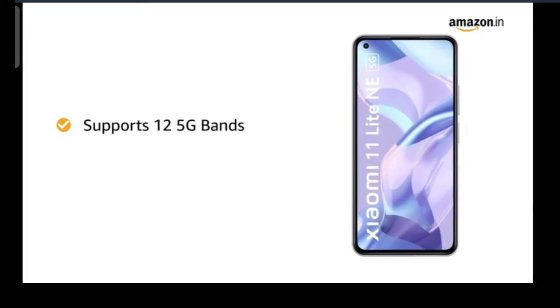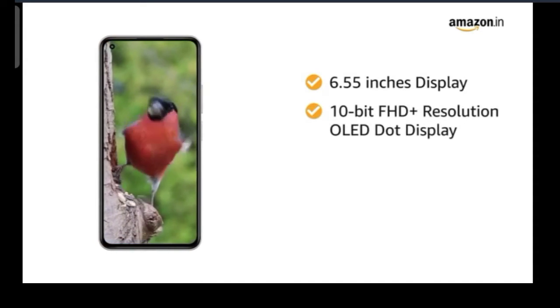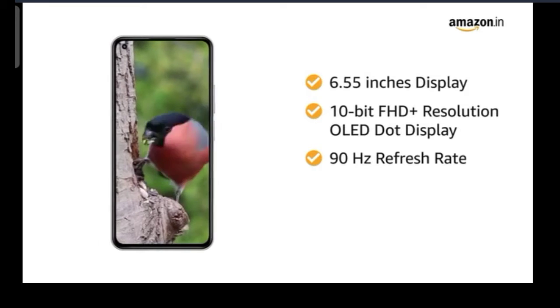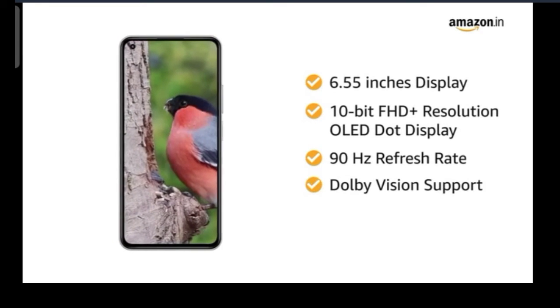The smartphone supports 12 5G bands. The Xiaomi 11 Lite NE 5G flaunts a 6.55-inch 10-bit Full HD Plus OLED dot display. The panel has a 90Hz refresh rate that offers smooth transitions. You will also get Dolby Vision support for enhanced video output.